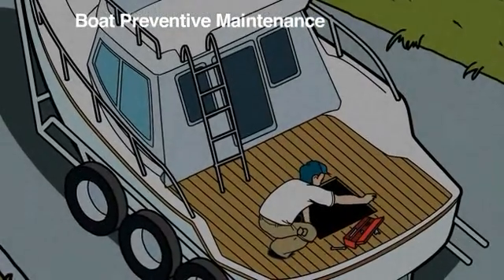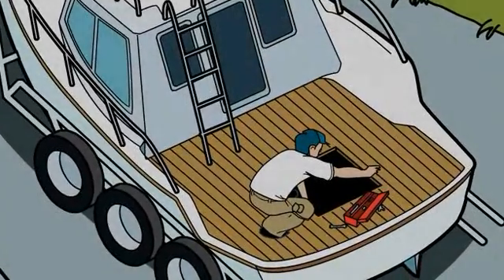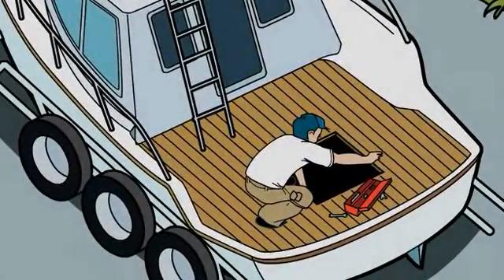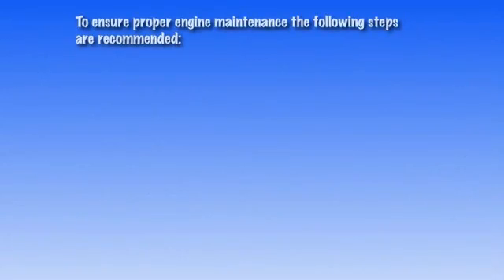Proper maintenance of your boat can extend its useful life and also ensure you and your passengers have an enjoyable and safe boating experience. To ensure proper engine maintenance, the following steps are recommended.